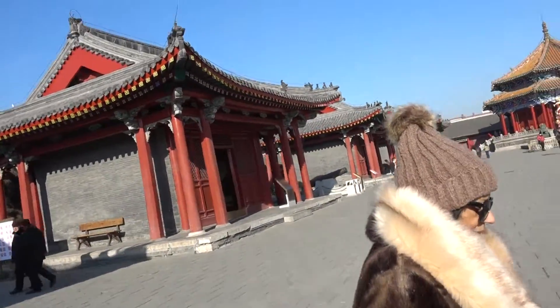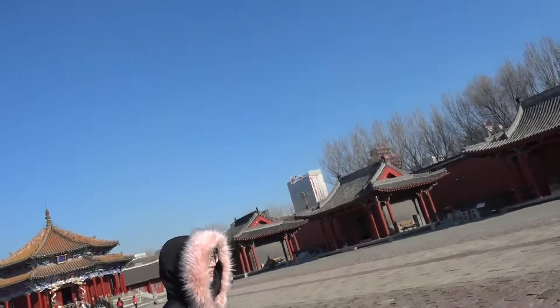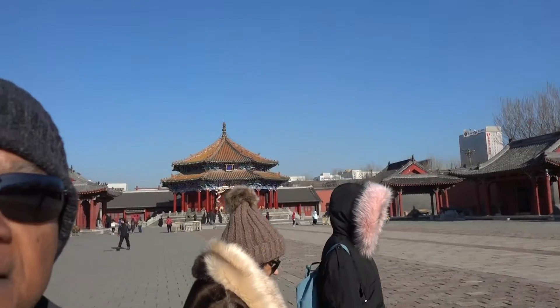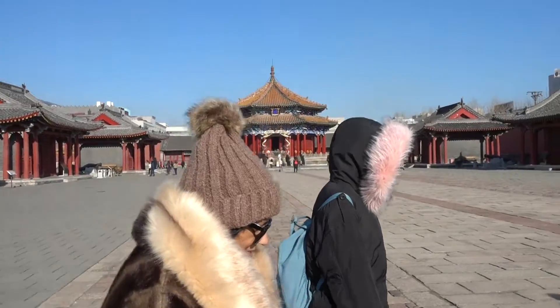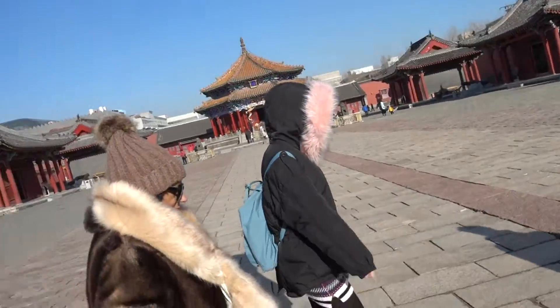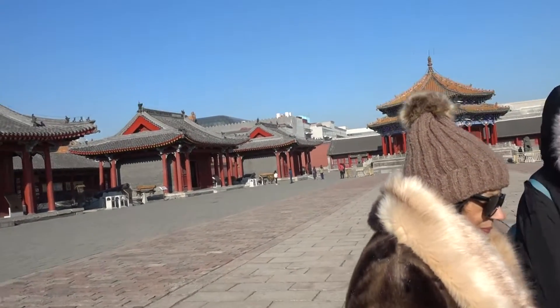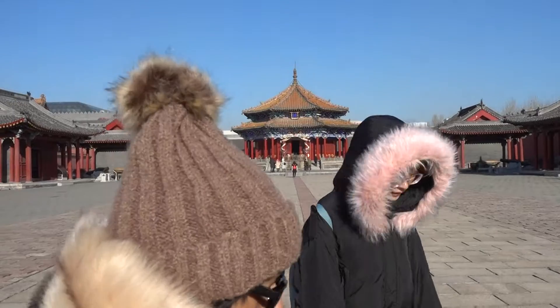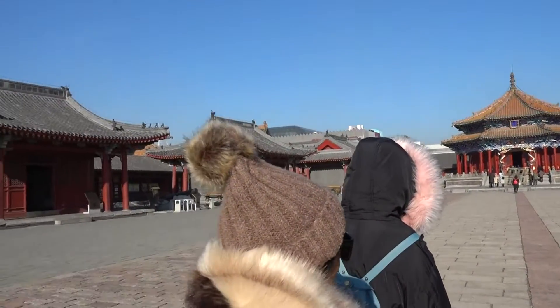Wow, it's so beautiful. Stand here. You will always find the middle line or the middle point about old enough building in China.